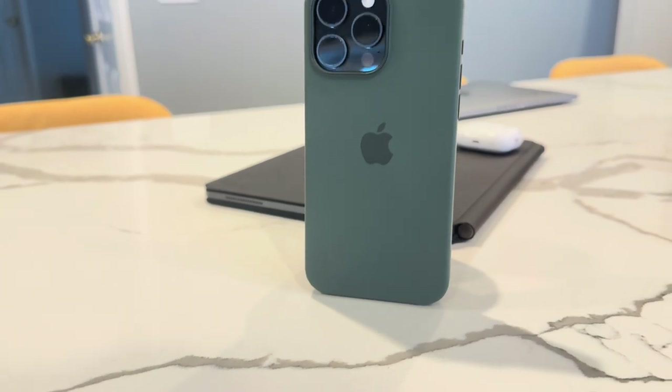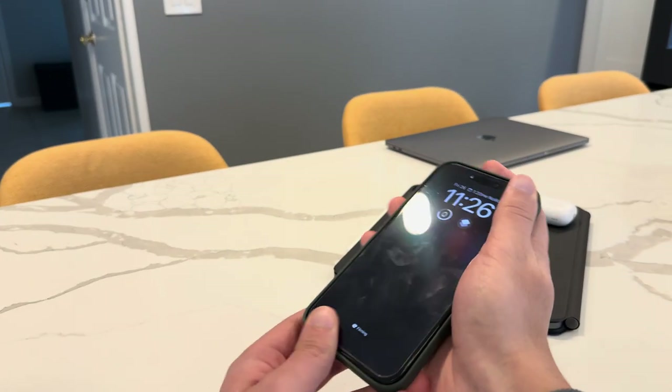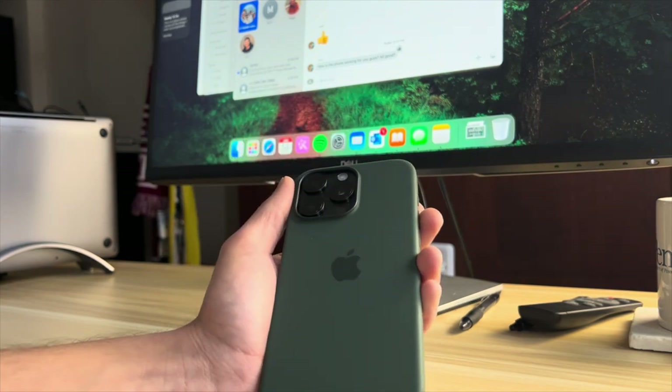Of course, this case has an excellent design. Even from the first moment you click it into your phone, there's a very satisfying animation that plays with the haptic, and I love that. The color is amazing, and I think they always nail the design for their cases.